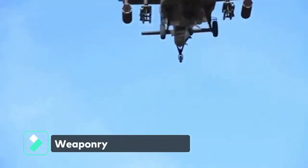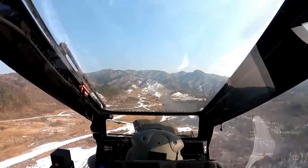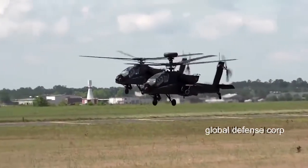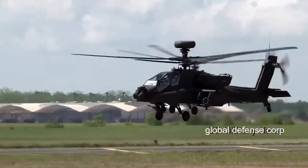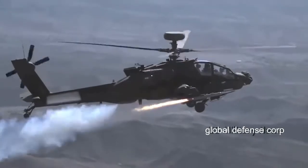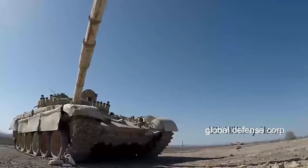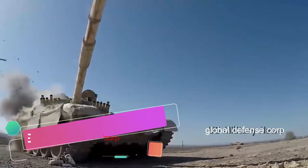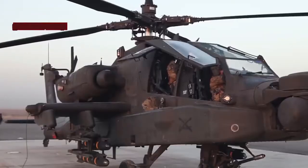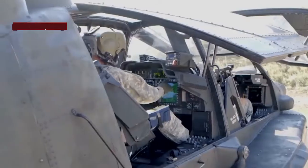The main armaments of the Apache helicopters include an M230 chain gun with a maximum firing range of 1,500 meters. The Apache can carry a total of 16 AGM-114L Hellfire II anti-tank missiles. It can also carry two AGM-122 Sidearm air-to-ground anti-radiation missiles to engage hostile air defense systems. For self-defense against helicopters, the Longbow Apache can carry four AIM-92 Stinger, four Mistral, or two AIM-9 Sidewinder short-range air-to-air missiles.